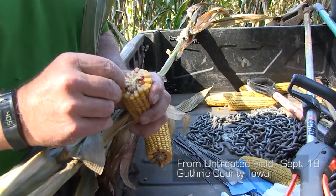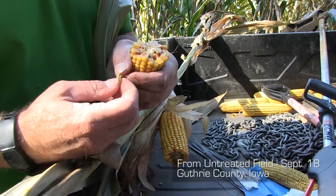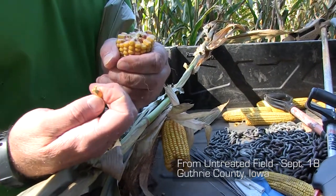Kernel depth is really shallow — about three-eighths of an inch, so you're almost a quarter inch shorter. Died before its time.